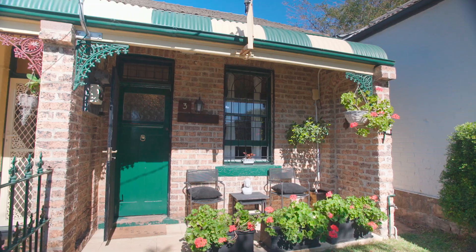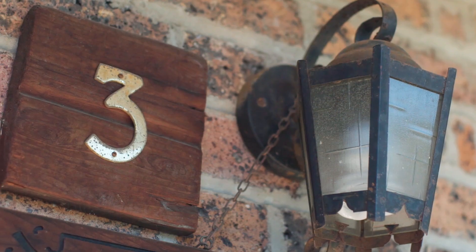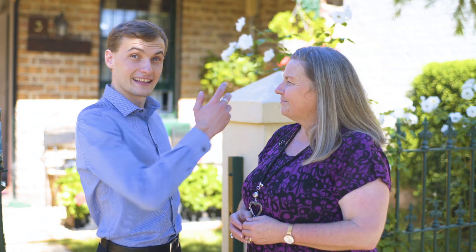Hi, I'm Henriette. I'm Ian and we're from the Agency. We're so looking forward to taking you through 3 Percy Street in Haberfield. It's in a lovely quiet little enclave. So come with me, let's have a look.